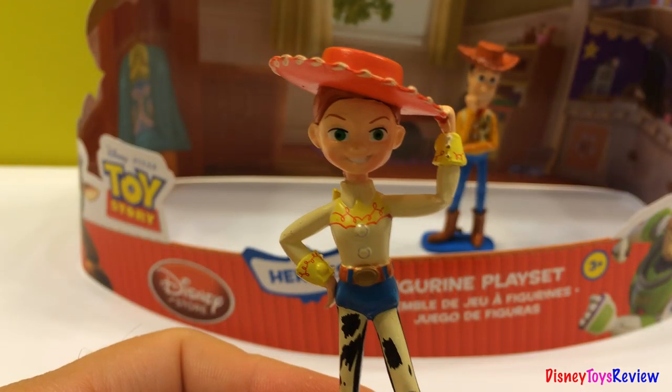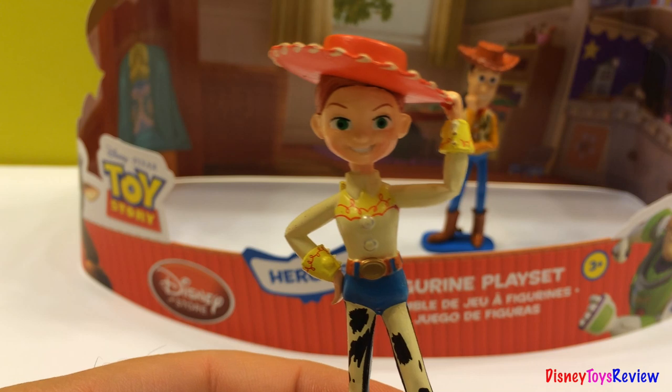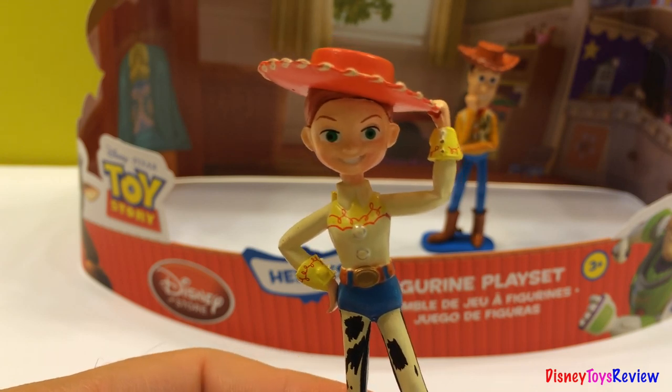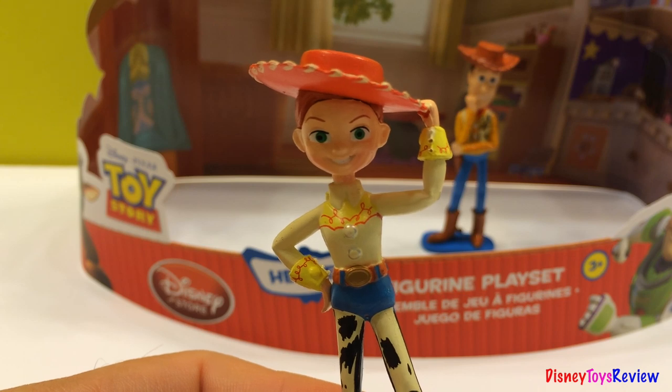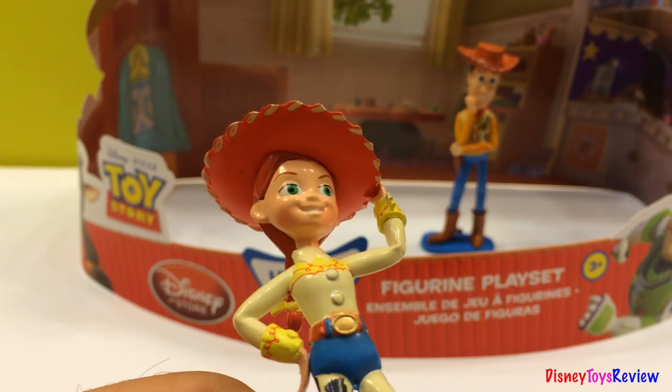And this is Jessie. You remember our slender talking cowgirl? She loves to say, 'It's you, it's you, it's really you.' Look, she's got green eyes.